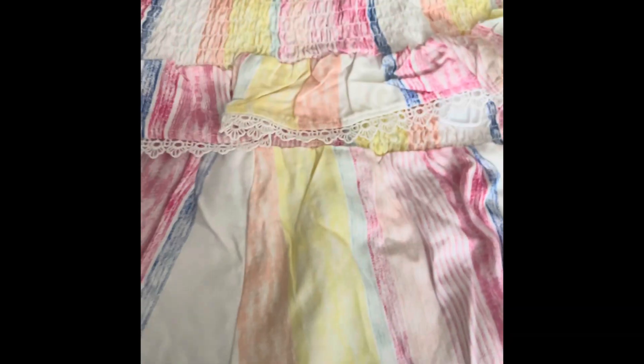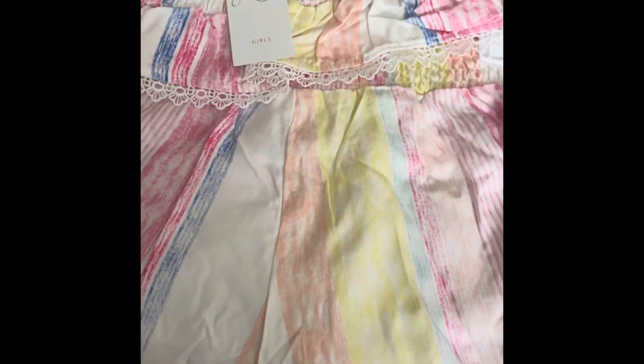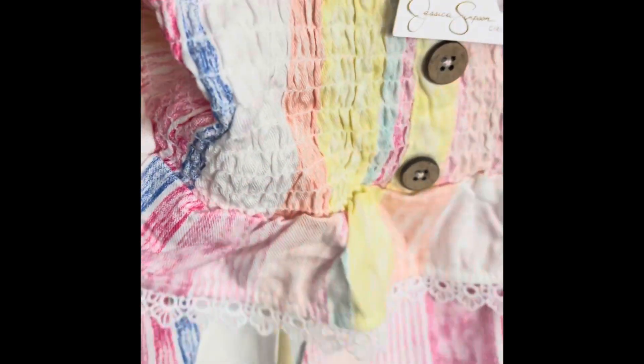I got this two-piece set for my daughter. This one's from Marshall's, it was $9.99, and it is the Jessica Simpson brand. It's very flowy and fresh — this is the front of the shirt, and the colors are so vibrant and pretty for the summer.